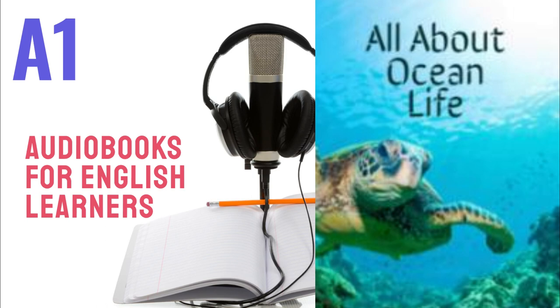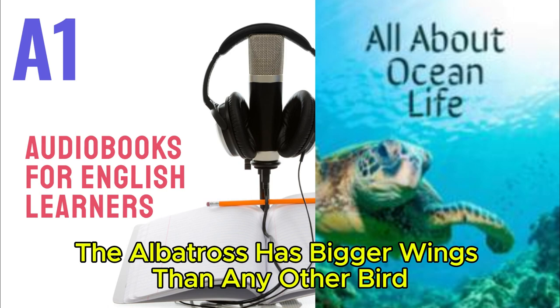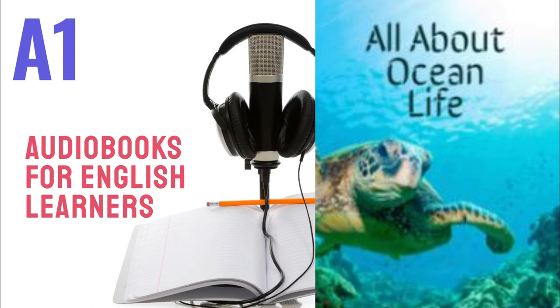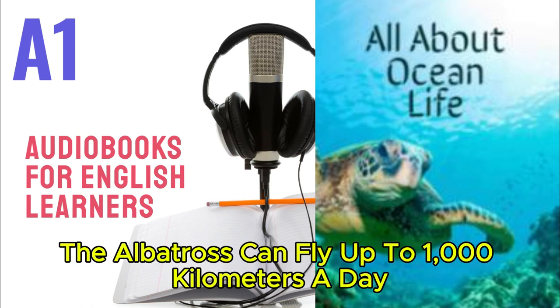Discover! The albatross has bigger wings than any other bird. The two wings can be more than three meters wide. The albatross can fly up to 1,000 kilometers a day.